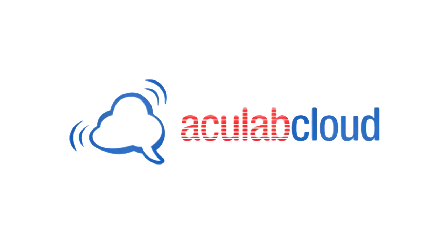Acculab's live speaker detection can come as a standalone package, or as part of our robust and reliable CPaaS platform, Acculab Cloud.